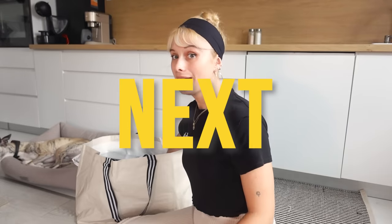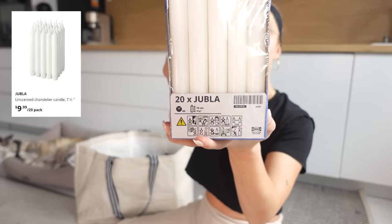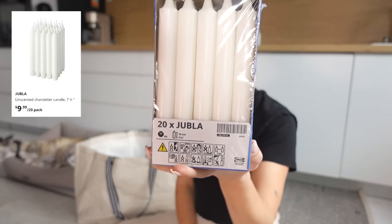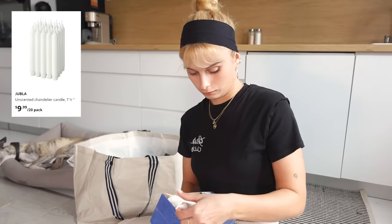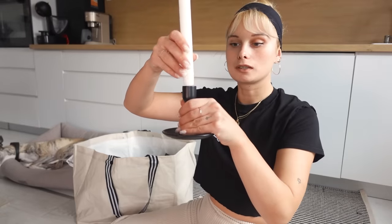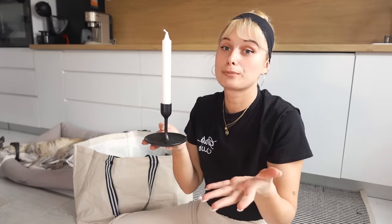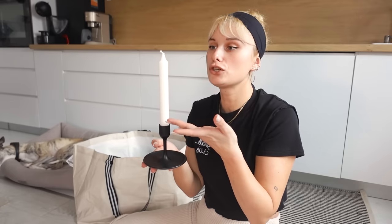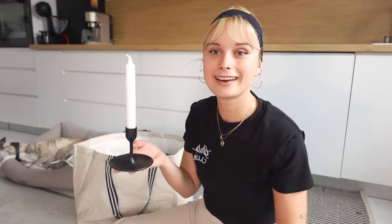On every IKEA trip I get these candles. These are the easiest candles — just look at this. Perfect. These candles are pretty cheap, and I'll be burning them all day, every day, until this box runs out and I need another one.